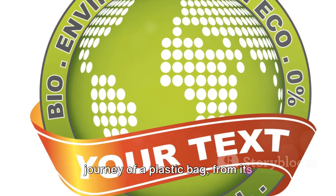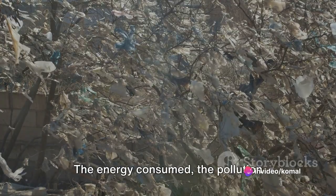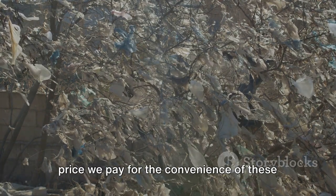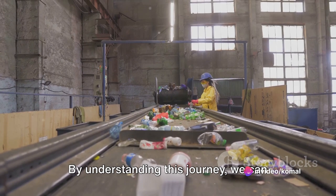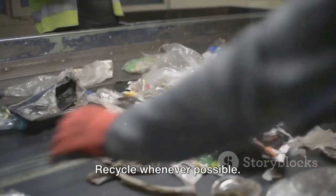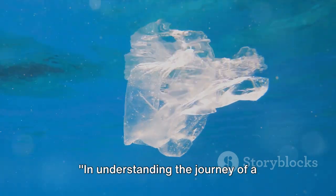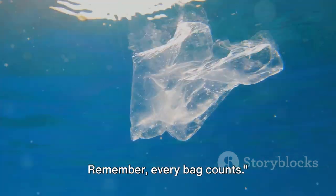It's a stark picture. The journey of a plastic bag, from its creation to disposal, is fraught with environmental hazards. The energy consumed, the pollution created, and the waste generated are all stark reminders of the high environmental price we pay for the convenience of these seemingly innocent objects. Yet there's hope. By understanding this journey, we can make more informed choices: opt for reusable bags, recycle whenever possible, be mindful of our consumption. Our actions, no matter how small, can make a difference. Every bag counts.